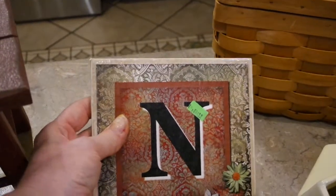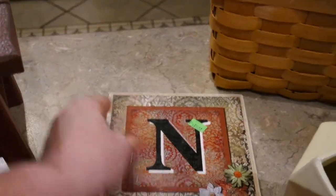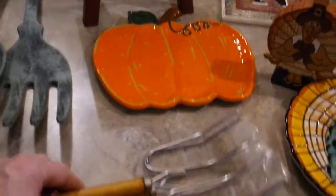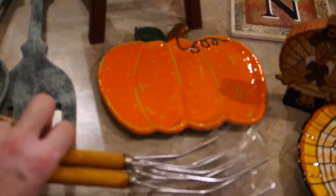My Goodwill had a whole bunch of these little decoupage tiles with all kinds of initials on them. N is my last name initial, and I just thought it would be cute to stick somewhere. I thought it was really pretty and I could put it on an easel somewhere along with some of my farmhouse decor.